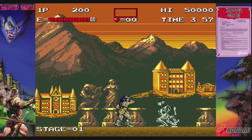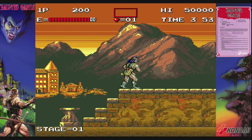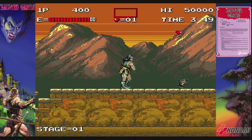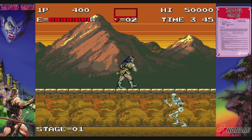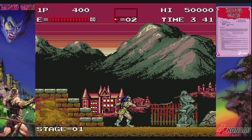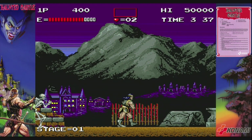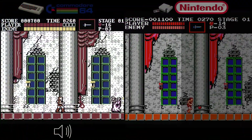First we'll start with the classic franchise that enthralled players for decades: Castlevania. But before we delve into the console versions, let's look at the arcade incarnation, Haunted Castle. Haunted Castle was released in arcades in 1988 — the first time players could experience the iconic whip-wielding vampire hunter Simon Belmont in 2D side-scrolling action adventure.